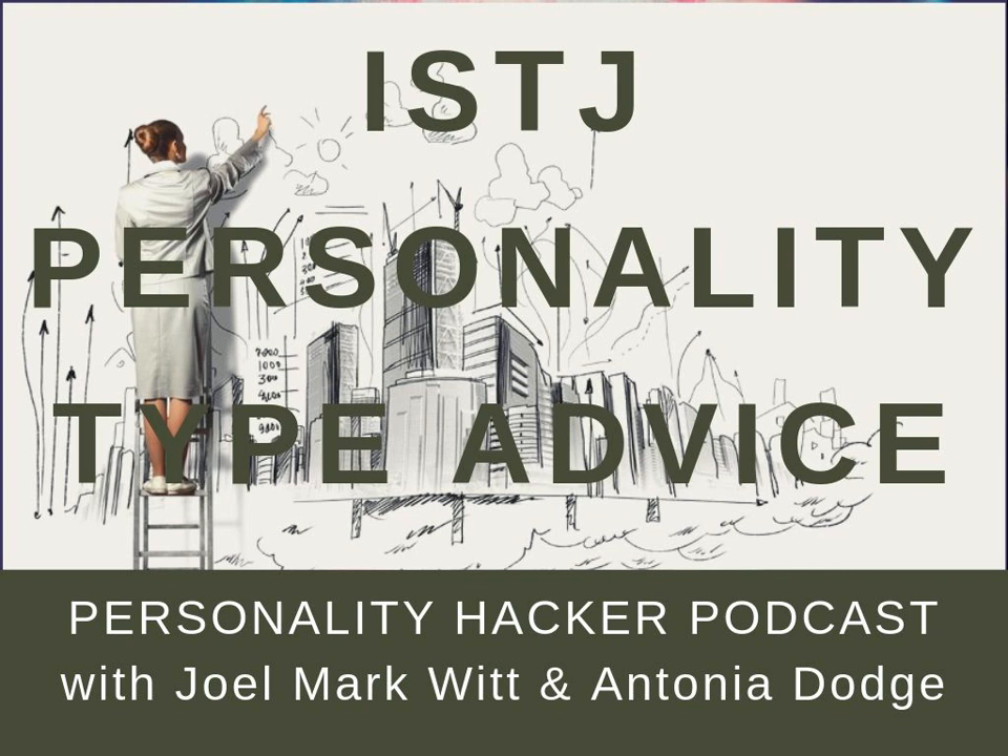We just recently went over the ISFJ personality type. So if you haven't heard that one, I recommend doing so because we flesh out a lot of these concepts around being an ISJ and leading with the cognitive function introverted sensing, or what's called memory. This process shows up a little differently for ISTJs than it does for ISFJs, so we'll definitely be fleshing out some of those nuances.